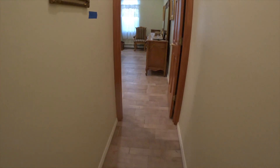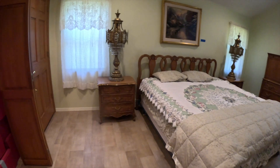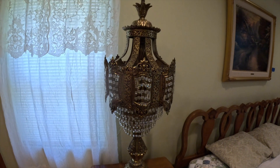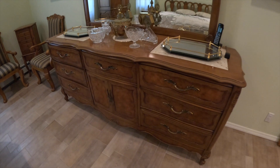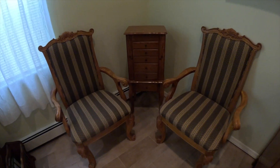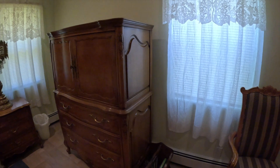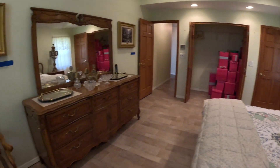Going into the primary suite — matching end tables with matching Italian provincial lamps, real gaudy from the 70s. A solid wood dresser with mirror, chairs, another jewelry cabinet. A Thomas Kinkade piece called Peaceful Time. This is the tallboy, and another Kinkade on the wall. They definitely like that Kinkade, that's for sure.